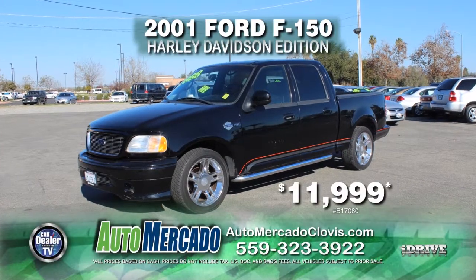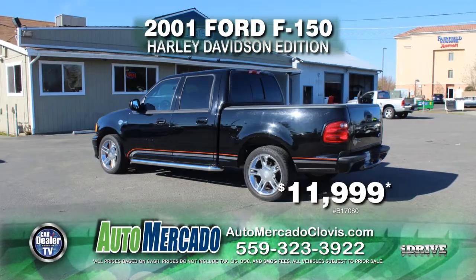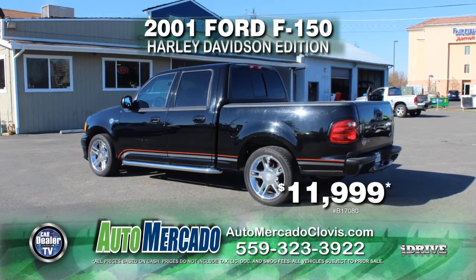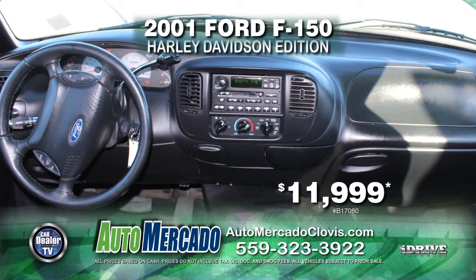Up next from Automocado, head out on the highway in your Harley Davidson Edition 2001 Ford F-150. This vehicle is complete with leather seats, automatic transmission, power door locks and power windows, and air conditioning. All yours for just $11,999.